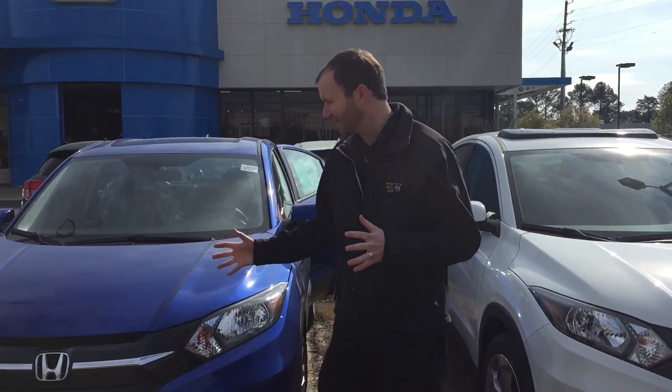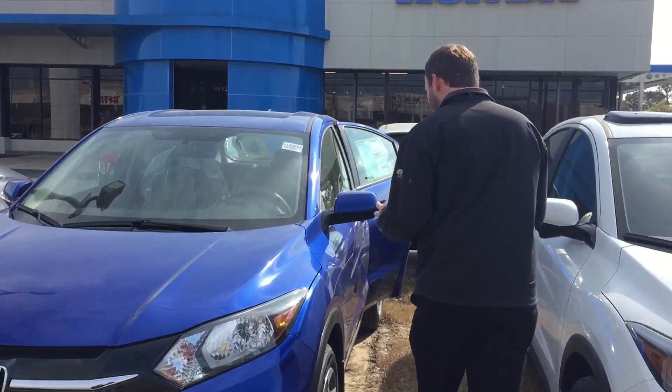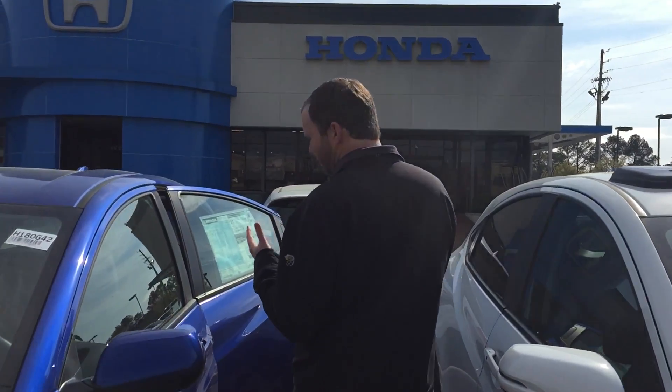Good morning, Tamara. This is Richard here at Tamron Honda. First and foremost, I want to thank you for your online inquiry on our 2018 Honda HR-V. I've got one right here. I can't wait to show you all the different features.